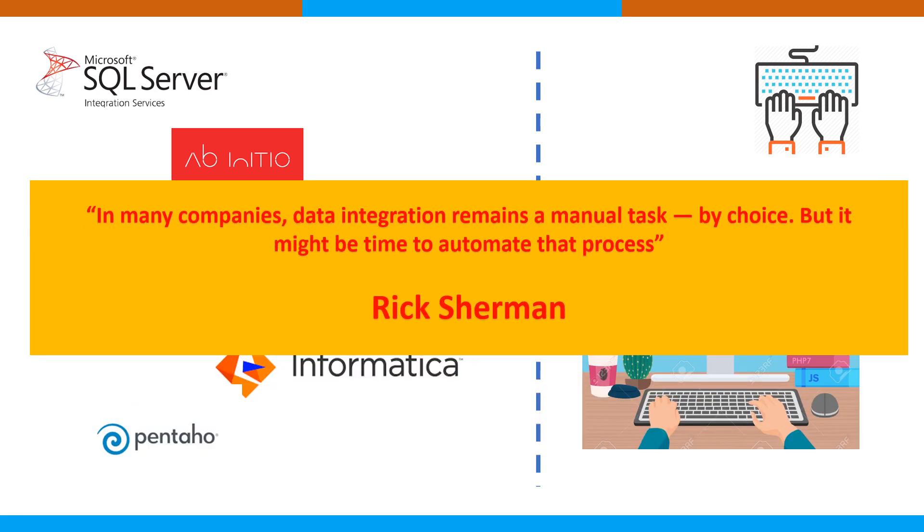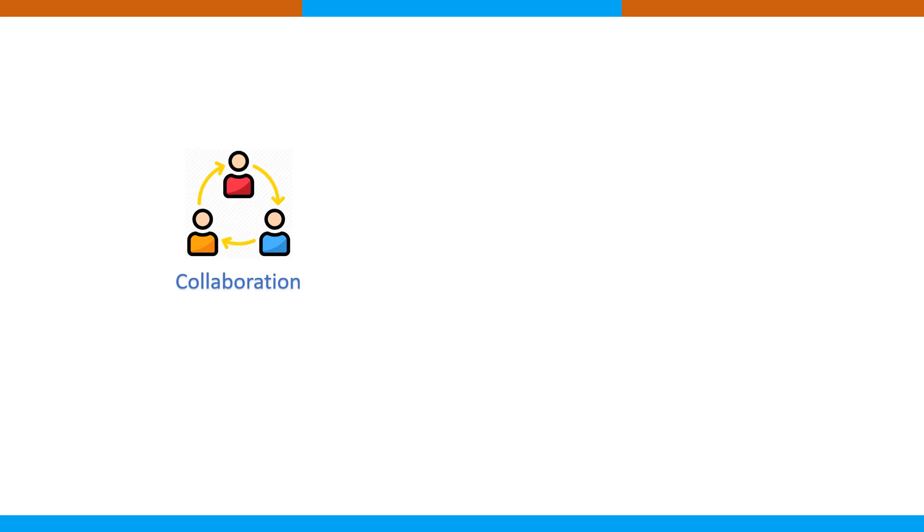Rick Sherman said that in many companies data integration remains a manual task by choice, but it might be time to automate the process — and this is required in all subsequent stages. There are many different dimensions that need to be analyzed before we make a decision on whether to go for an ETL tool or a custom code solution.